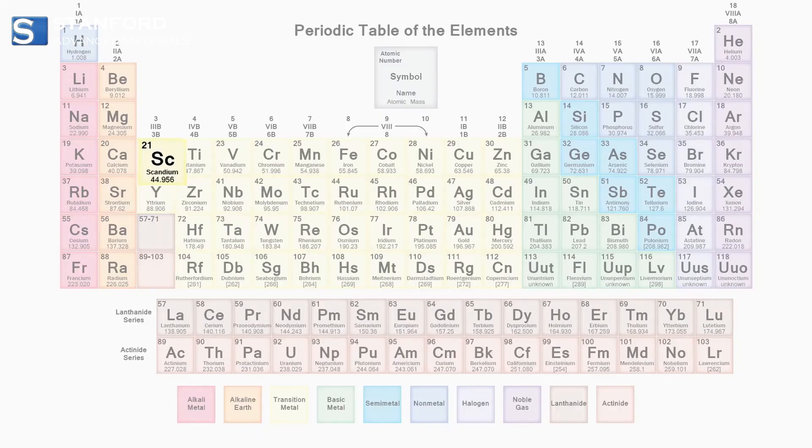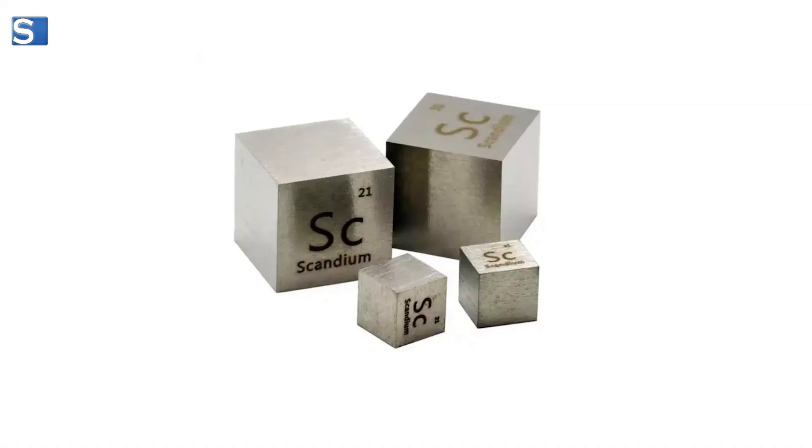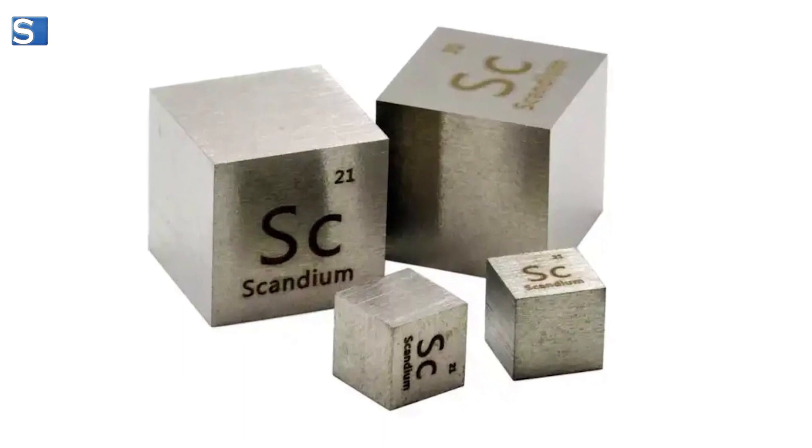Meet scandium, denoted by the symbol Sc, atomic number 21. As a rare earth element, its unique characteristics make it stand out in the world of material science.